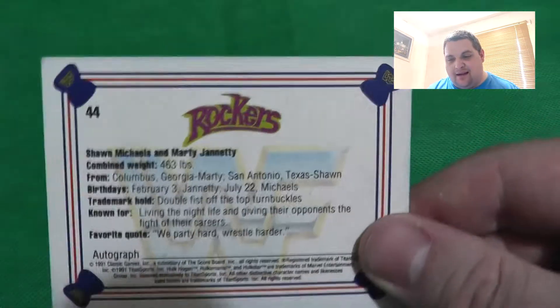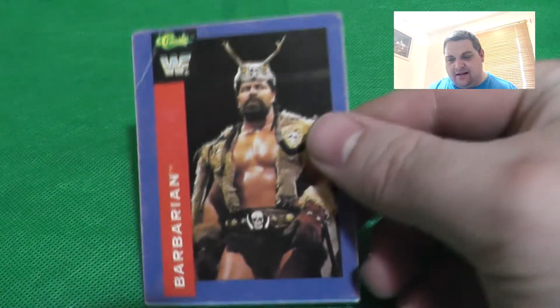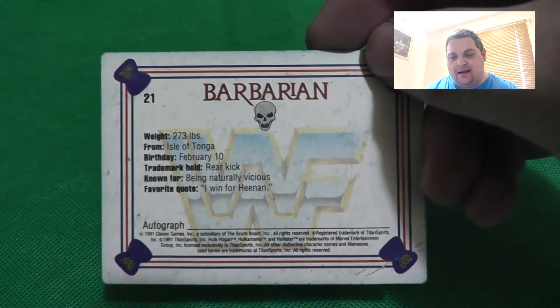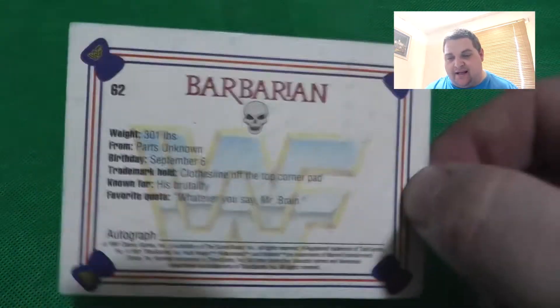The Rockers - the legendary tag team of Shawn Michaels and Marty Jannetty, just before they broke up - with the Rockers logo on the back. A lovely card. Then another Legion of Doom card with a different picture. Here's The Barbarian with his logo on the back. We've also got a double of Slick. Then here's another Barbarian card - same back though.